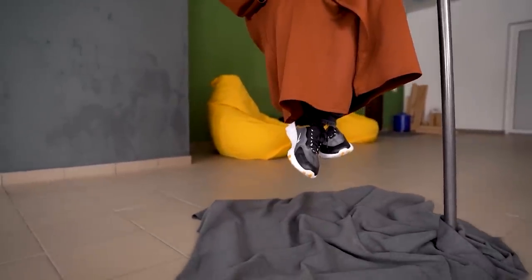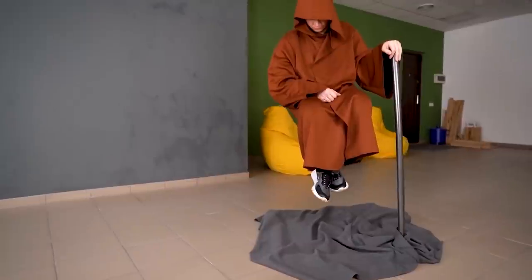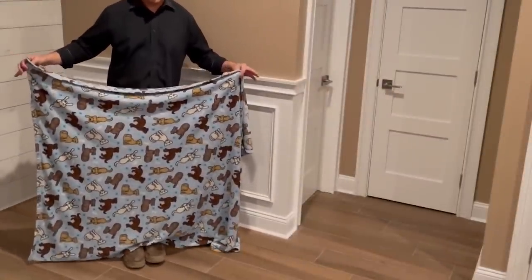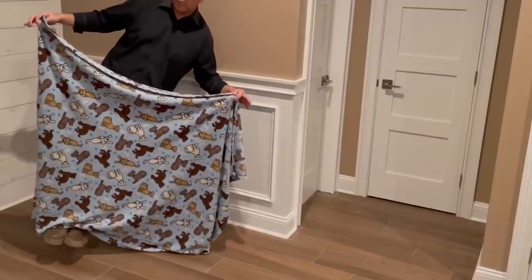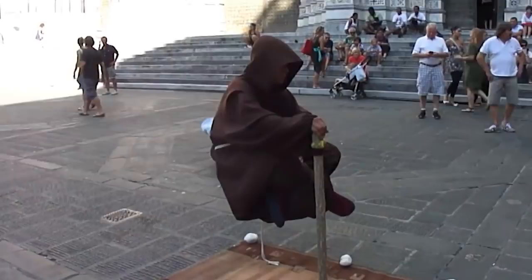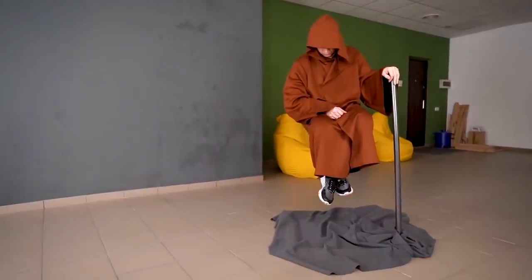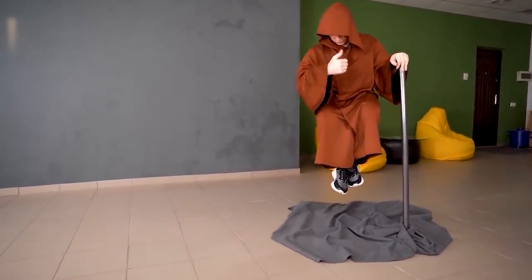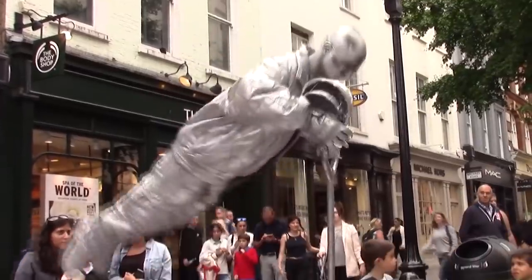Most of you have seen magicians defy gravity by standing or sitting in the air, and have been wondering how they managed to pull that one off. Here's the trick. If keen enough, you may have noticed that there's always a rag or cloth on the floor where the magician is levitating. If the magician happens to appear sitting on air, chances are they're being supported by something. They have a DIY stick that's attached from the ground, passing through the arm to the body, down to where the person is sitting. This makes them seem like they're floating.